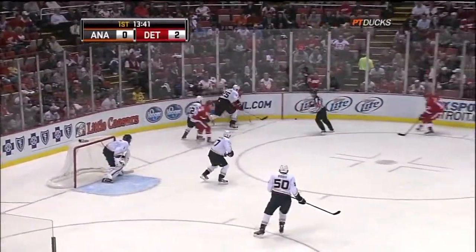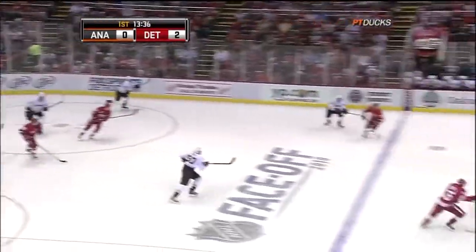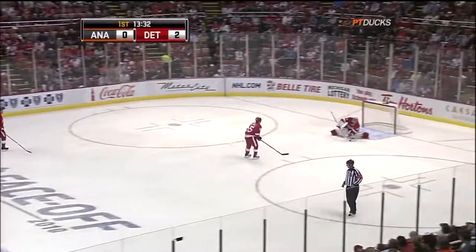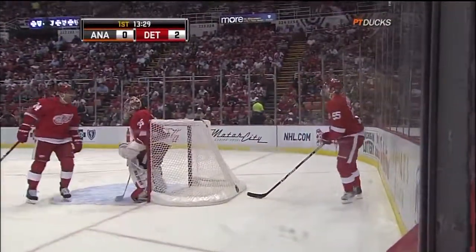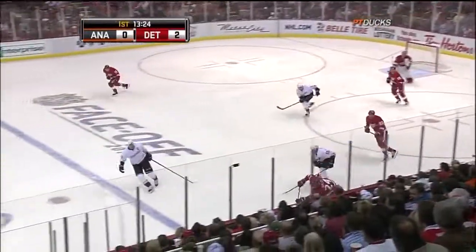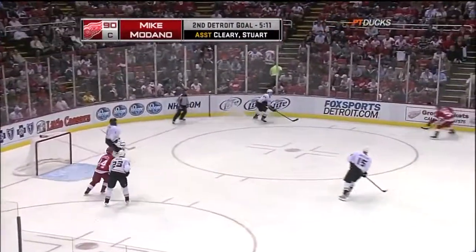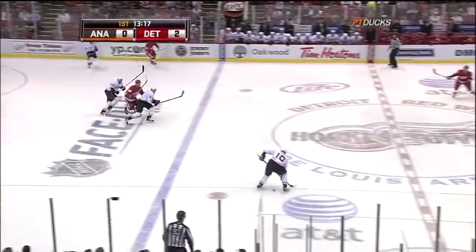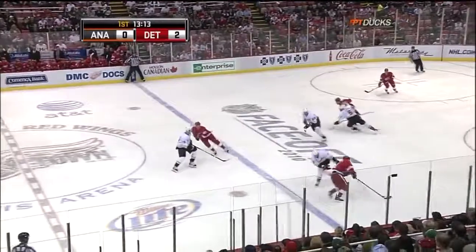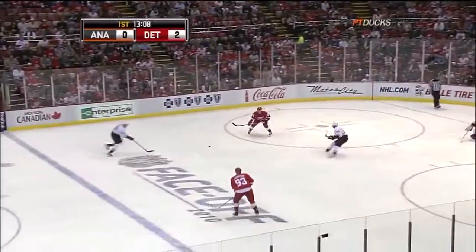Zetterberg carries into the Anaheim zone and runs into Andy Sutton. Sutton pokes it along but comes off the wall and hoists it back through the neutral zone. Kronwall goes back after it as both teams get wholesale changes on the go. Franzen and Modano — it's 2-0 Detroit. Salei moves it ahead, Bertuzzi deflects it. Getzloff shovels it to center, an iffy handle by Corey Perry, but Bobby Ryan can't carry any further than the blue line. Kronwall shovels it away.